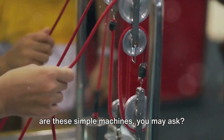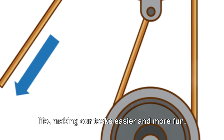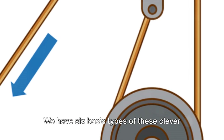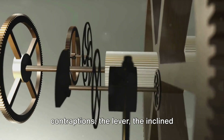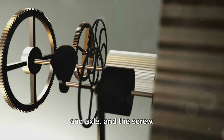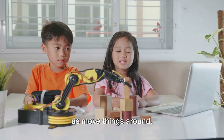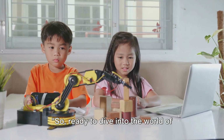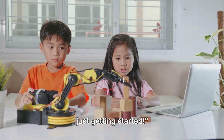Now, what are these simple machines you may ask? They are the unsung heroes of our daily life, making our tasks easier and more fun. We have six basic types of these clever contraptions: the lever, the inclined plane, the wedge, the pulley, the wheel and axle, and the screw. Each of these has a unique way of helping us move things around. Ready to dive into the world of simple machines? Because we're just getting started.